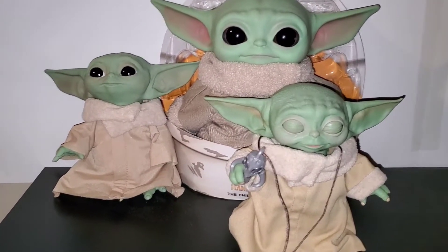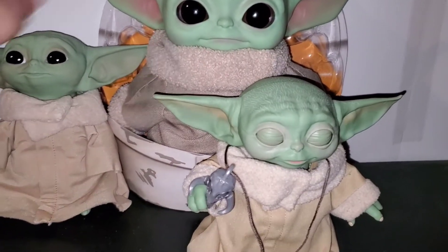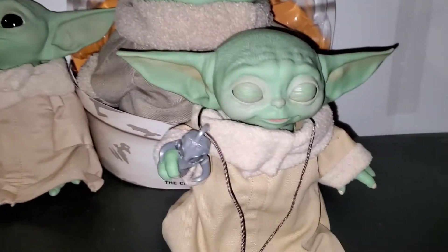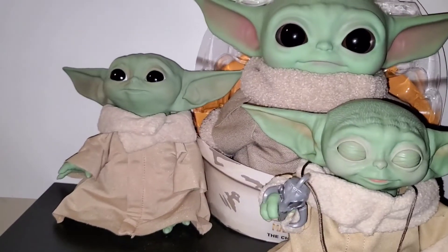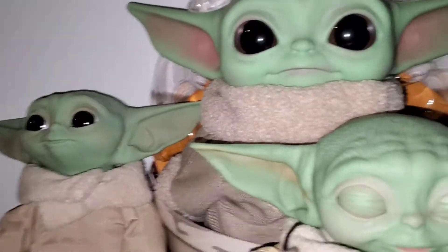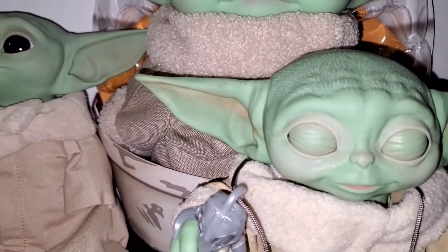Here's all the Baby Yodas I got so far. This is a talking one, then this one just doesn't do anything — he's cool too, that's my first one, second one. And this one, he sleeps — I had him sleeping, holding his little Mandalorian necklace.